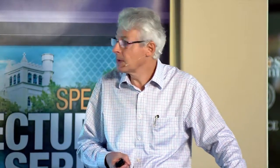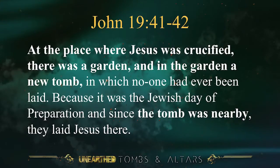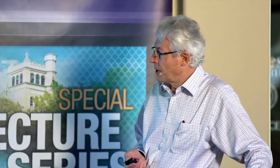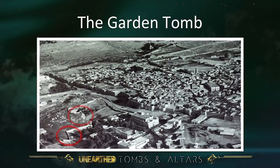In John 19, verses 41 and 42, we read: 'At the place where Jesus was crucified, there was a garden. And in the garden, a new tomb in which no one had ever been laid. Because it was a Jewish day of preparation, and since the tomb was nearby, they laid Jesus there.' So there should be a tomb close to the place of crucifixion. There is the place marked as a possibility for Calvary — Skull Hill. And nearby, just next to it, there is a garden tomb.